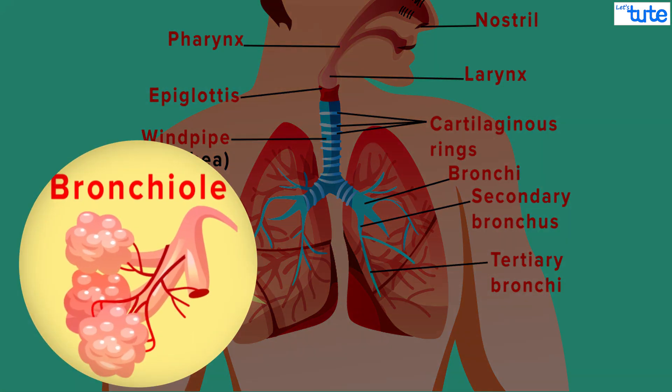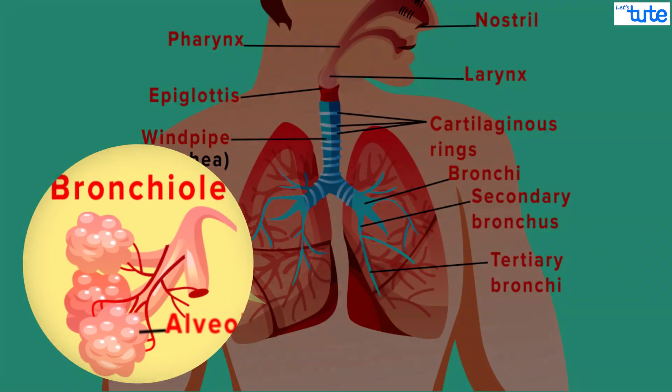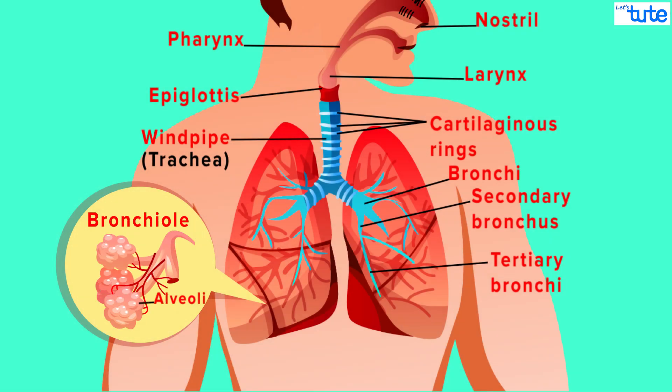By repeated branching, the bronchioles ultimately enter in a cluster of tiny air sac-like structures called the alveoli. They are often referred to as the air sacs. The alveoli are surrounded with blood vessels and they are the actual site for gaseous exchange.